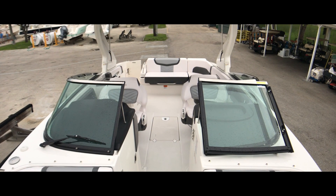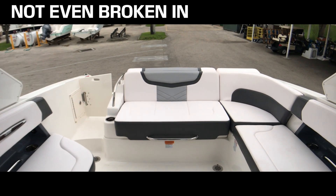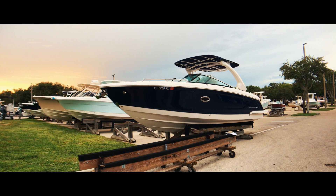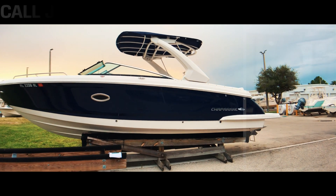This completes the tour of the 287 SSX. This is a single-owner boat with only 40 hours — save yourself tens of thousands over the price of new. For more information on this Chaparral 287 SSX or any of our other boats, give me a call.